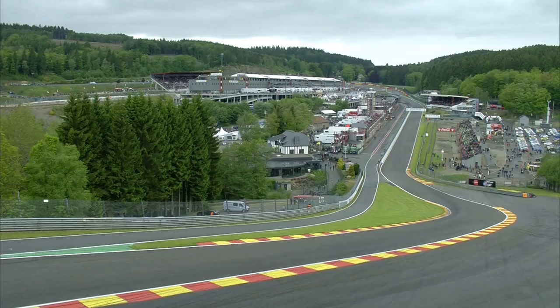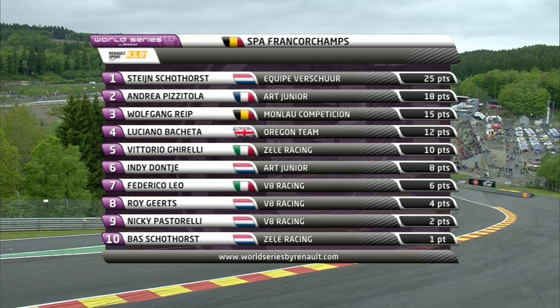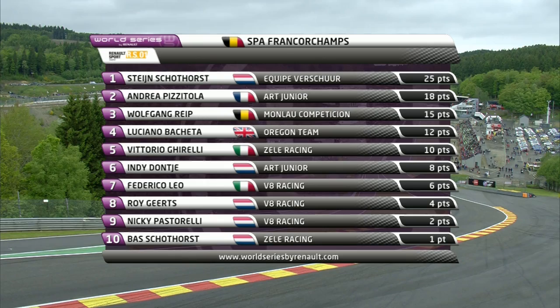The Belgian round of the World Series by Renault is over. The first ever Renault Sport Trophy event lived up to all its promise with terrific battles in all three races over the weekend. The next round is in Hungary from June the 12th to June the 14th.